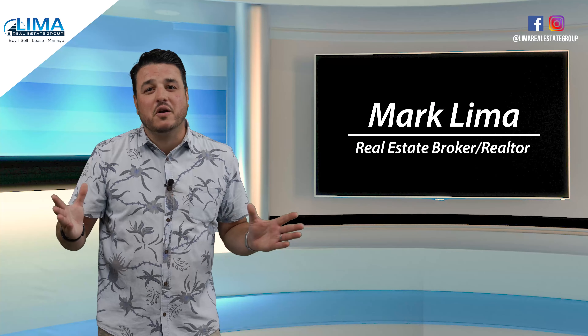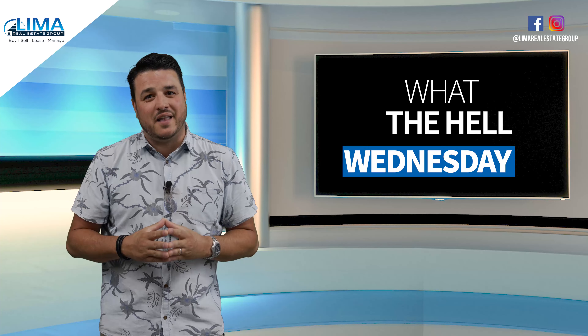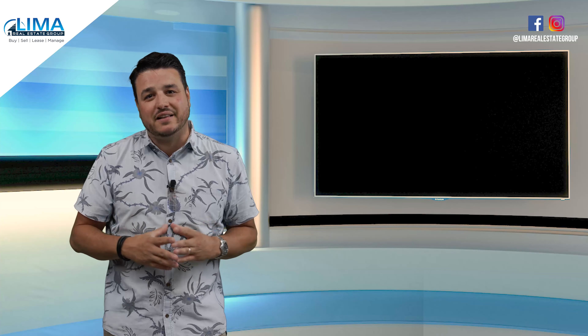Hey everybody, it's your favorite real estate broker Mark Lima with the Lima Real Estate Group, and it's Wednesday, so you know what that means. It's time for another episode of What the Hell Wednesday. This is a quick little show where we give you five real yet hilarious real estate-related photos to kind of give you a break in your day and maybe make you chuckle once or twice.